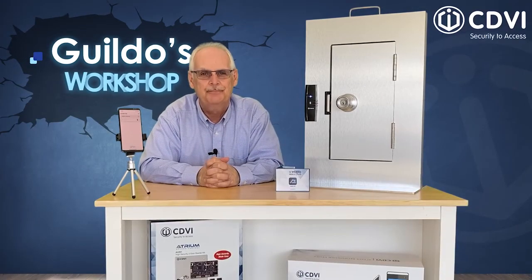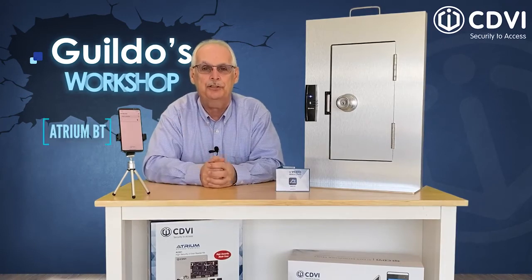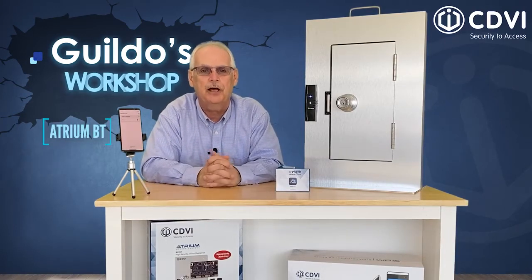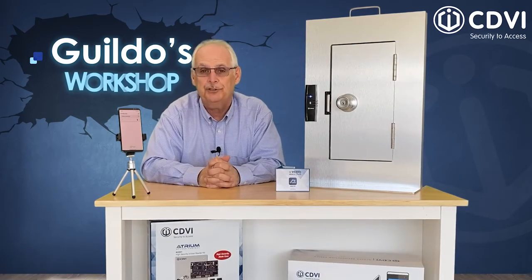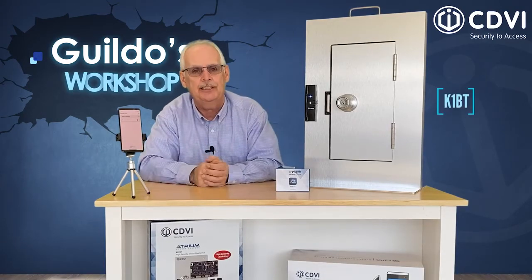So here's what we'll need: the HMBT app installed on your phone — you can download it for free on Google Play or the Apple Store — and one or more Crypto Bluetooth readers,